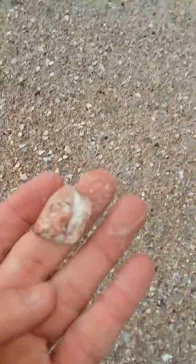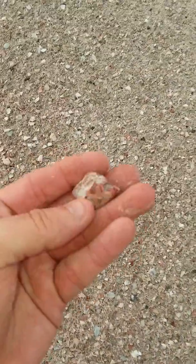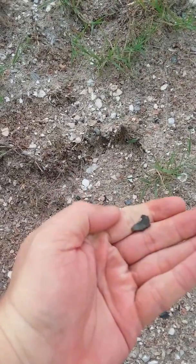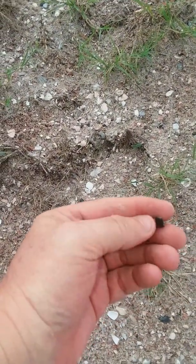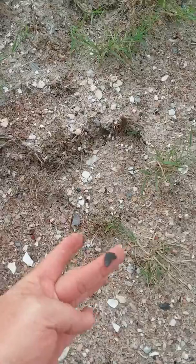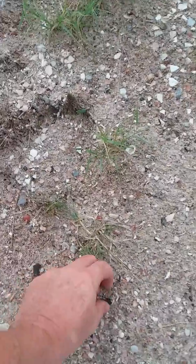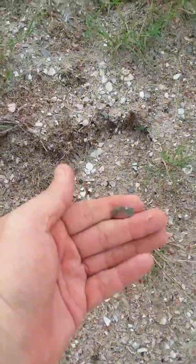I have been finding some interesting stuff within it — like that, that's kind of cool. I know it's a shell, but it's just cool looking. And see that? That's a piece of the enamel of a shark tooth. And that — also a piece of enamel.